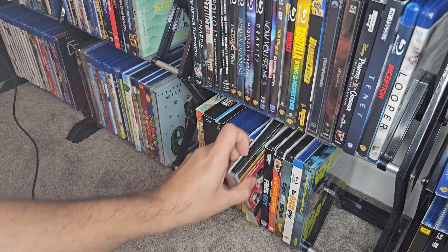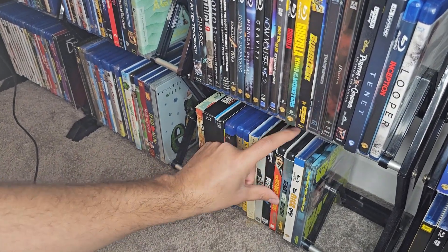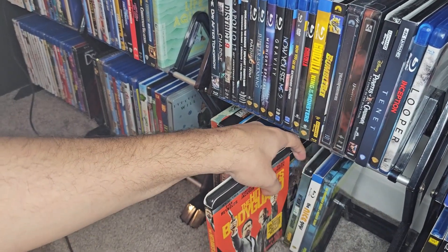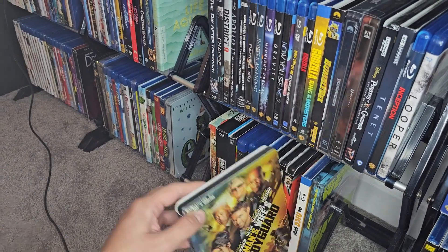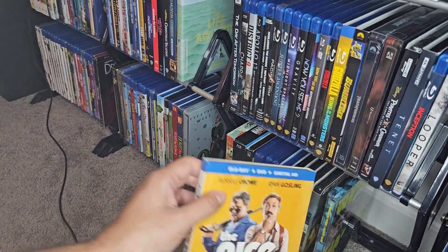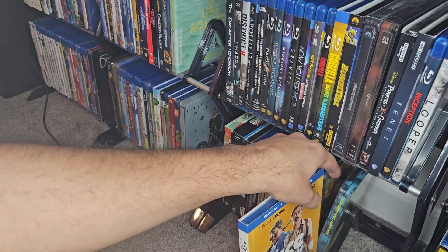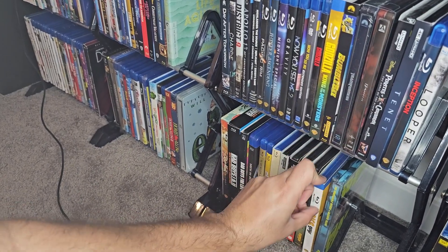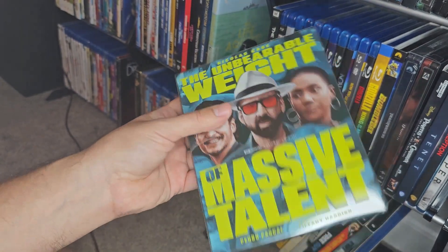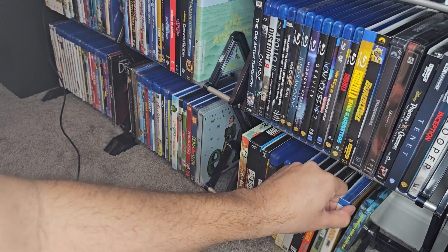Jojo Rabbit 4K. Free Guy. Hitman's Bodyguard — I really like it, one of my favorite comedies. And Hitman's Wife's Bodyguard, which was not nearly as good as the first one. I have The Nice Guys — probably my favorite comedy of all time, I really like this one, I wish it had a 4K. And Unbearable Weight of Massive Talent steelbook, very nice steelbook, and I love this movie — Nicolas Cage being Nicolas Cage and just having fun, very fun movie.